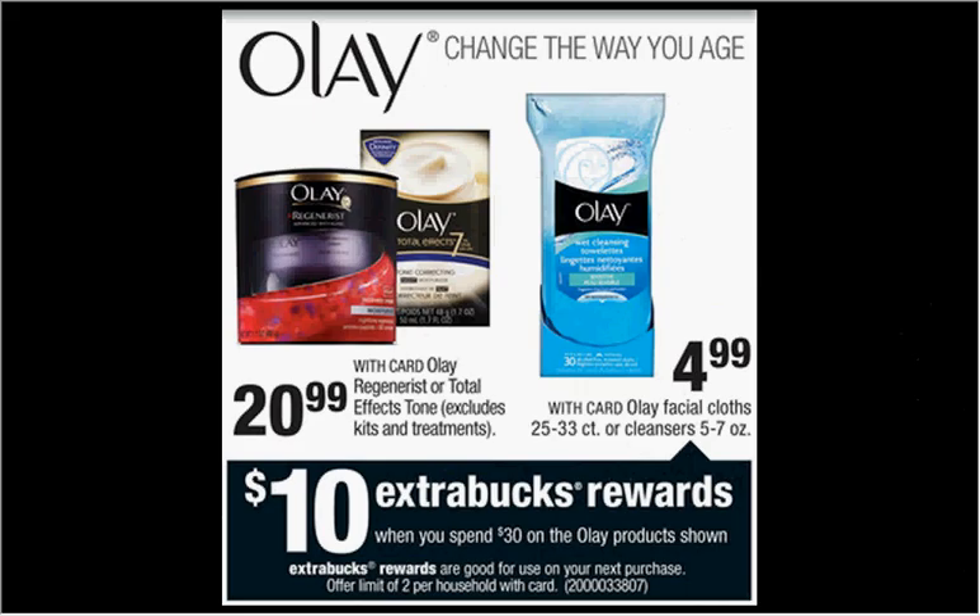The Olay is on sale. When you spend $30, you'll get $10 back as an extra care buck. If you get four of the facial cloths at $4.99 and two of the cleansers at $4.99, and use three $3 off two coupons found in your Procter & Gamble newspaper insert of December 28th, you'll pay $20.94 out of pocket, get $10 back — it'd be like getting each thing for $1.82.